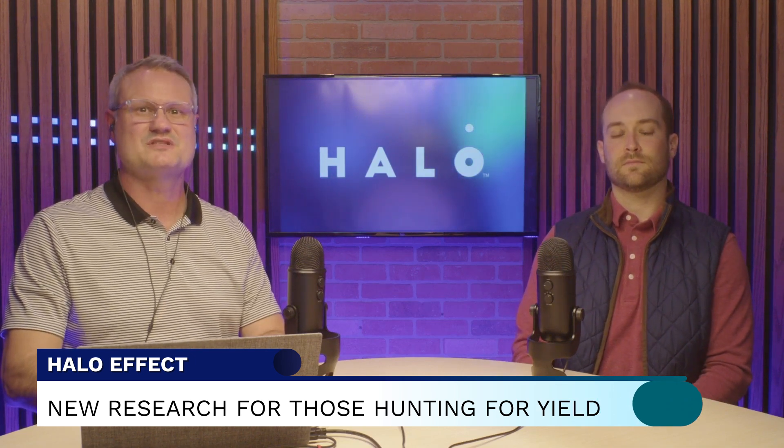Today's Halo Effect features some interesting new research for those investors hunting for yield. After decades of low interest rates, investors have understandably been turning to high-yield securities to generate investment income. A couple versions of these — business development corporations, or BDCs, and REITs, otherwise known as real estate investment trusts — can tease attractive yields, but often come with a number of hidden drawbacks.